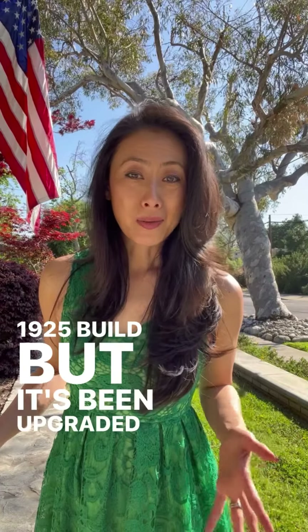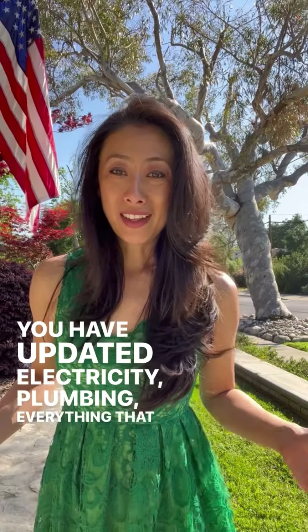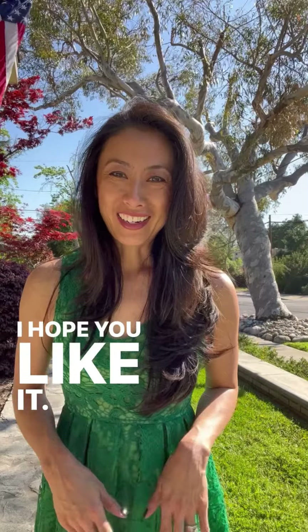This Craftsman is a 1925 build, but it's been upgraded through the years so that you have updated electricity, plumbing, everything that you would want. Come inside and take a look — it's so charming. I hope you like it.